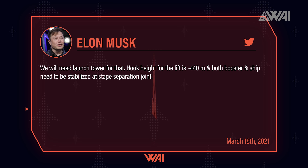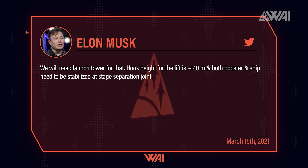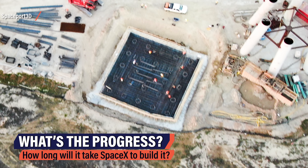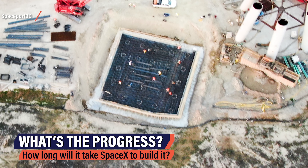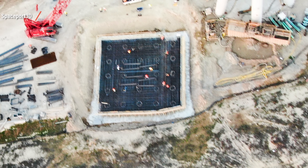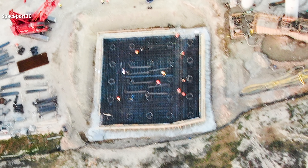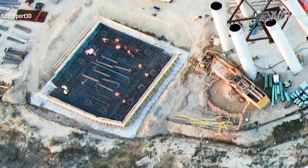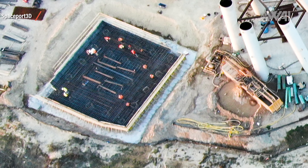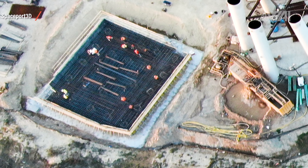With a hook height of 140 meters, a normal crane won't do it. On top of that, the Super Heavy booster and Starship will need to be stabilized at the stage separation joint for stacking to be possible. From the air, we can already see significant progress made in the last week. The foundation is square now, with 24 pile foundations spotted. These pile foundations are needed because the soil beneath the surface is composed of mud and clay with a high quantity of water mixed in. To build large structures, the foundation needs to reach deep down into the ground. Large amounts of rebar complete the mix — this foundation will be able to carry a large load.